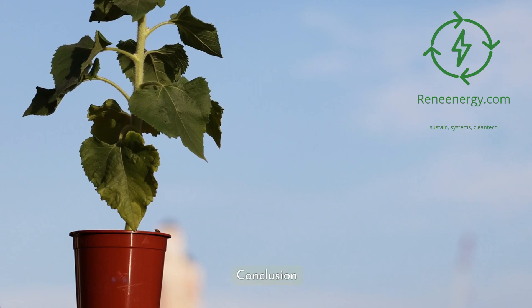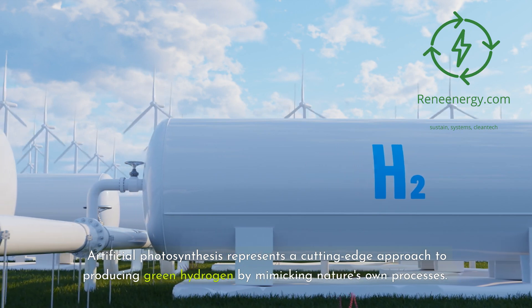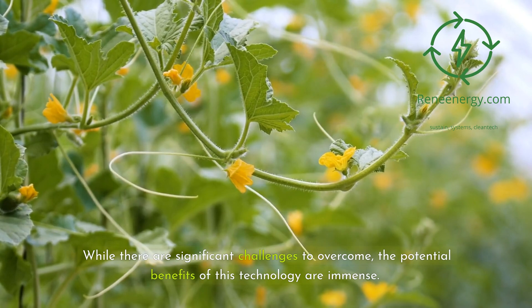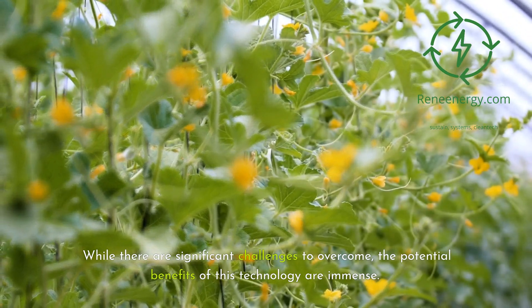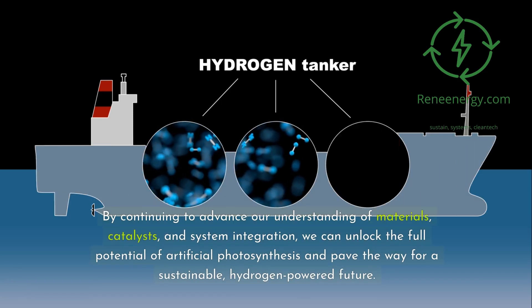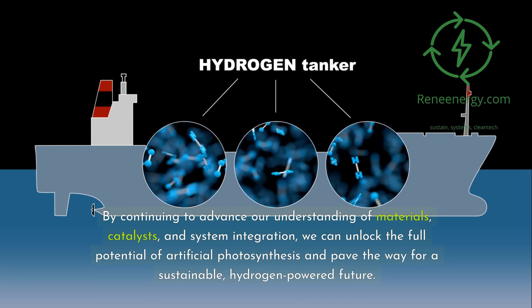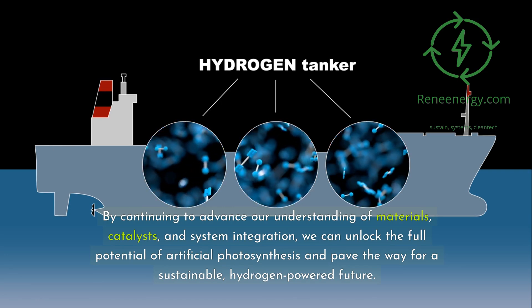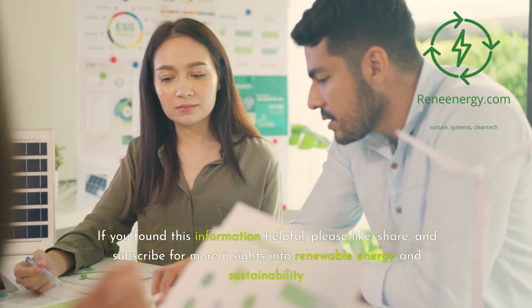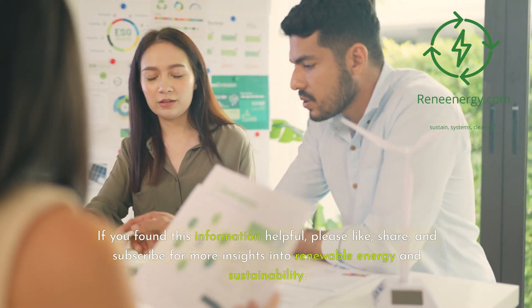Artificial photosynthesis represents a cutting-edge approach to producing green hydrogen by mimicking nature's own processes. While there are significant challenges to overcome, the potential benefits of this technology are immense. By continuing to advance our understanding of materials, catalysts, and system integration, we can unlock the full potential of artificial photosynthesis and pave the way for a sustainable, hydrogen-powered future. Thank you for joining us at ReneEnergy.com — please like, share, and subscribe for more insights into renewable energy and sustainability.